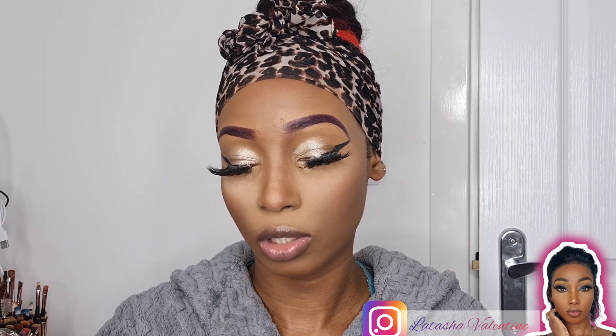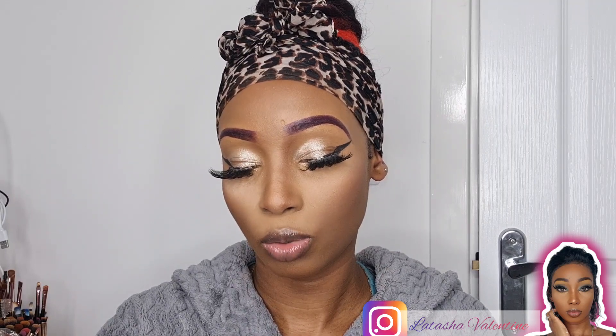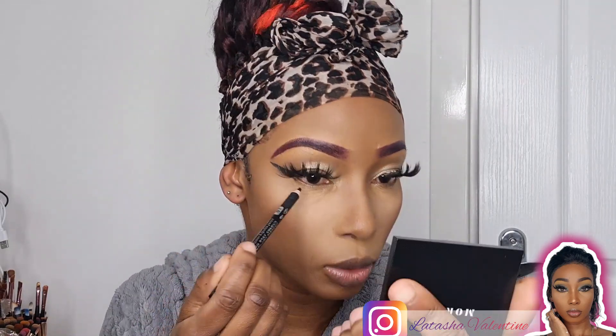Alright guys, so I went off and did the other eye. They don't match perfectly, but it is what it is. I've also put on my spider lashes — you know I love big lashes, yes, very glam! Now I'm going to take a regular black eyeliner pencil — this one is a two-in-one eyeliner and eyeshadow pencil. I'm going to put that under my eyes, which are very sensitive, so hopefully it works.